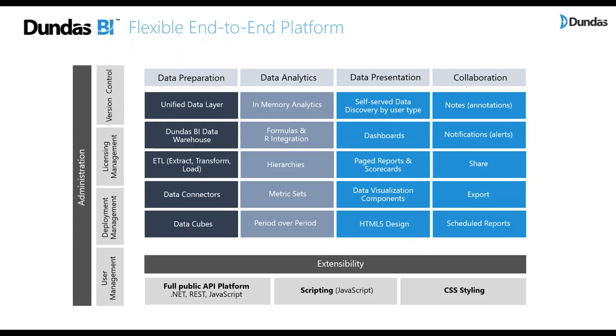In terms of the actual capabilities, the range starts from data preparation — connecting to different data sources, manipulating data models, and creating a unified data layer that powers analytics. Those analytics can be done on top of an in-memory engine, using formulas or R script integration, built-in hierarchies, metric sets, period-over-period analysis, and rich HTML5-based visualization allowing you to consume information on multiple devices and share and collaborate with colleagues.